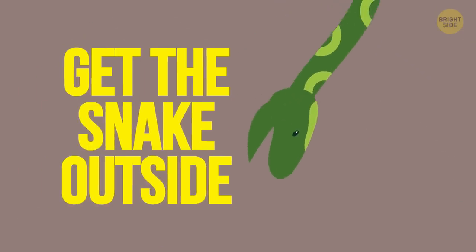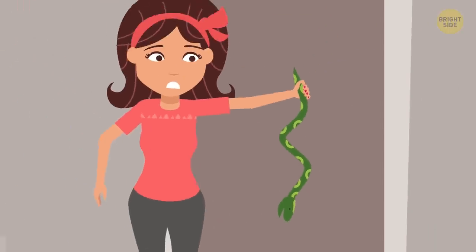Step 6: Get the snake outside. Only attempt this if you know the snake isn't venomous.